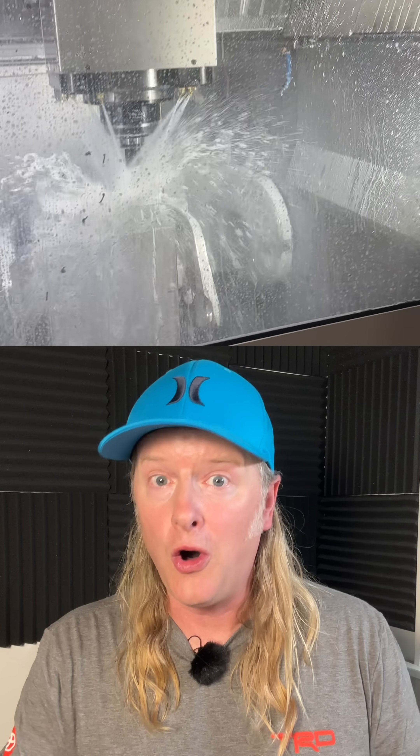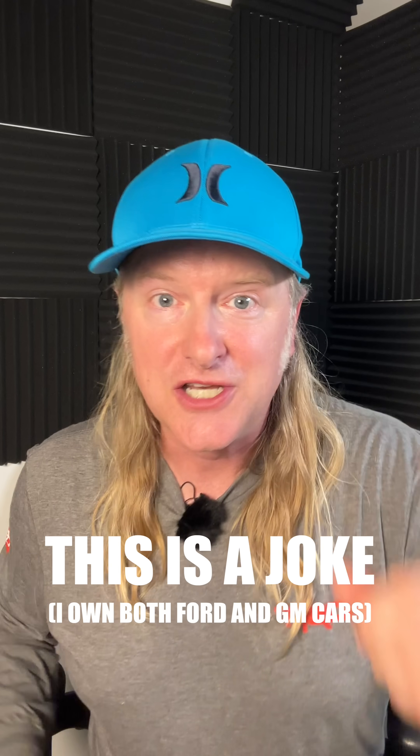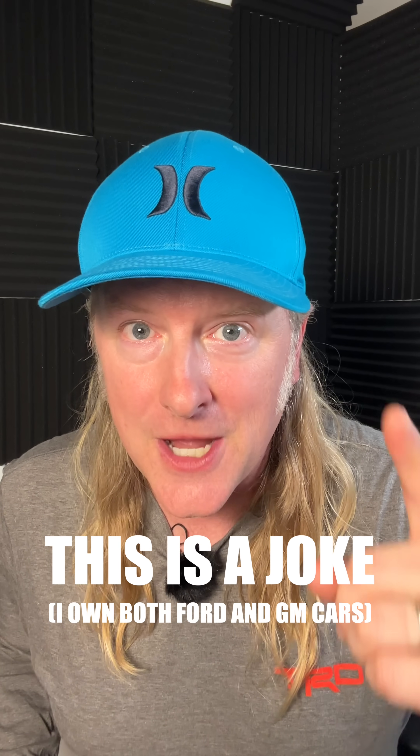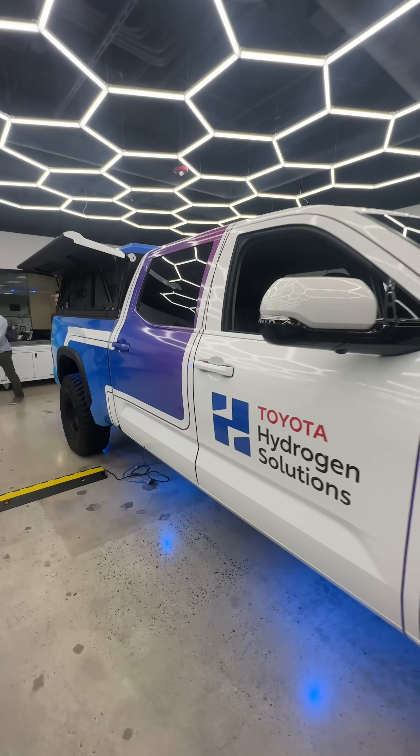During our tour, we saw all sorts of really cool machining, inspection, and simulation technologies — and I can't show you any of it because we don't want GM and Ford to learn how to make better engines. But I can show you this Toyota Tundra prototype truck, which is actually a hydrogen fuel cell generator that's completely portable.